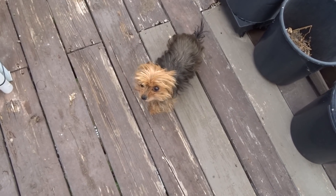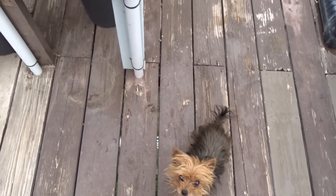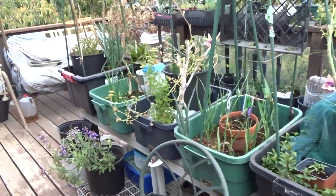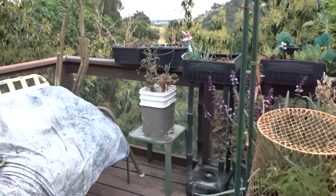I just stepped down on the deck. You were sound asleep on the couch. I'm doing a quick garden tour, okay? Just on the deck. I'll be with you soon, okay? Hi everybody, it's Robbie from Southern California and today I am going to take a spin around the deck.